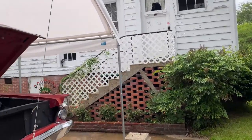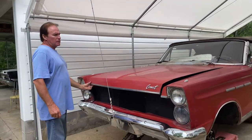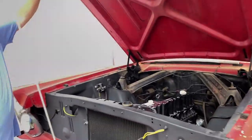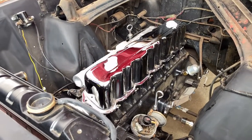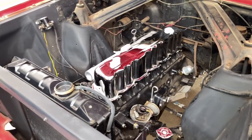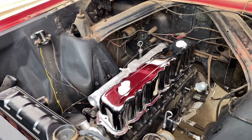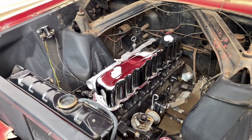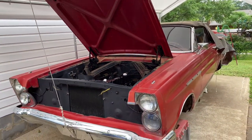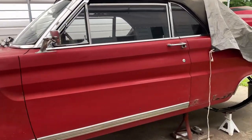Moving right around the corner is another Comet. This is a 65 Comet Caliente convertible — Caliente means hot. It's got the less-than-hot inline six, but it's reliable. The engine is actually out of a 78 Fairmont — transmission and motor. It's got the seven-bolt mains, hardened valve seats and valves in it. Power steering, air conditioning. The body on this one I would just about classify as immaculate.